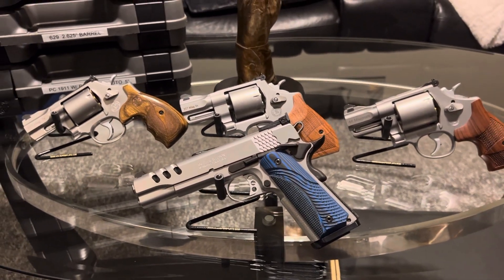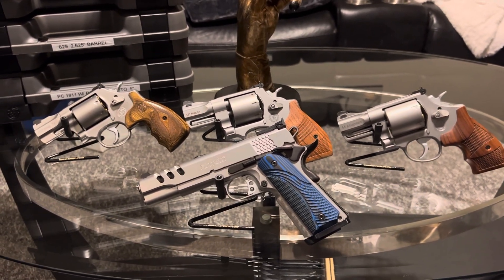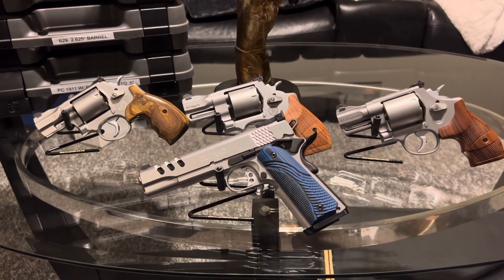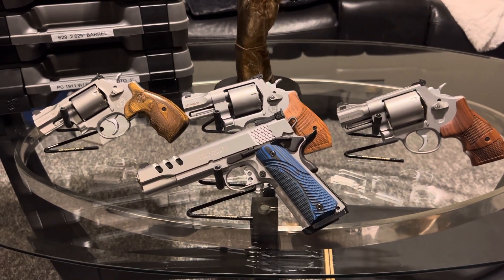I'm signing off YouTube, it's the Black Gunsmith 686 629. I want you guys to enjoy your holiday this weekend. Be safe. I'm out. One love.